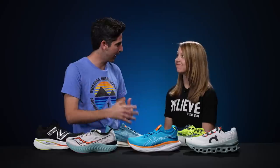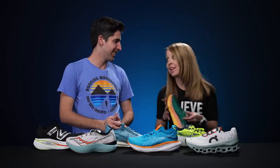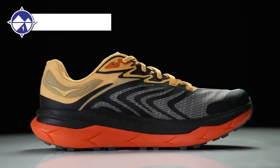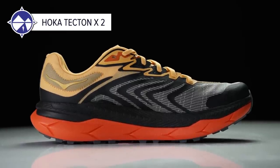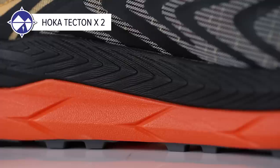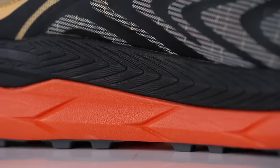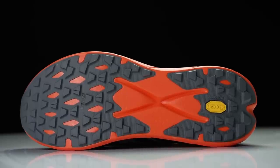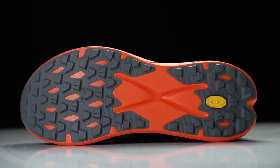For trail shoes, Meg — who rarely runs trails — picks the Hoka Tecton X. She ran on all sorts of trails at Lake Tahoe and this shoe handled them all. It's light with a nice cushiony midsole foam, decent lugs for great traction, and worked across all trail types.